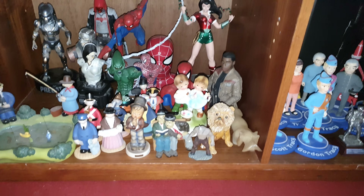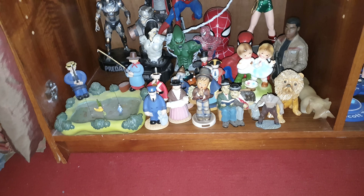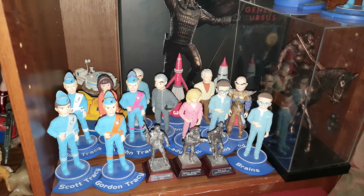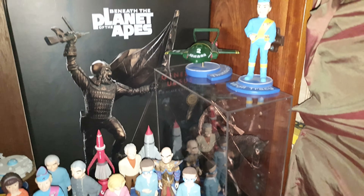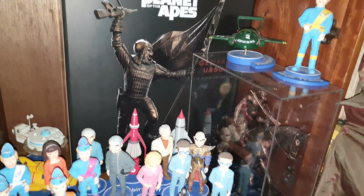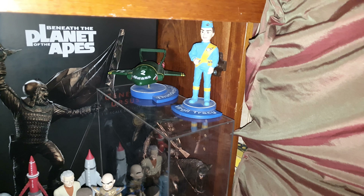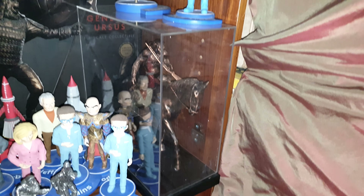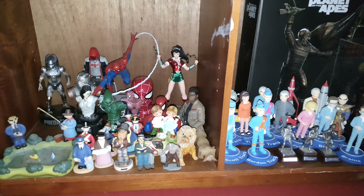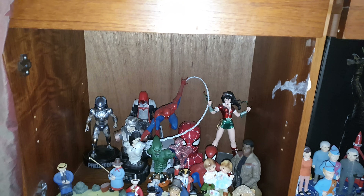Some of these have been around a long time — obviously the Camberwick ones, some of them got busted. Some of the Thunderbirds got damaged, and my General Ursys got damaged too. But you've still got Virgil and Thunderbird 2 there, and Caesar there, so they're all together. I'm quite happy with that — I might consider putting another shelf on just to spread them out.